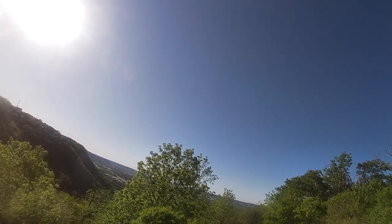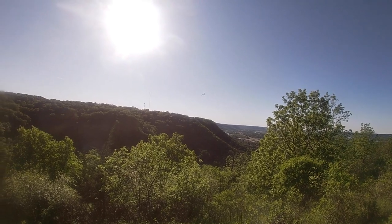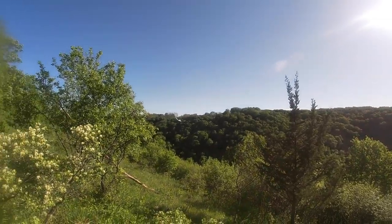There are other places where I'm sure I could slope soar if I want to hike to them, but it would be a steep hike up from the bottom. This place you can drive to the top and then walk in on level ground.